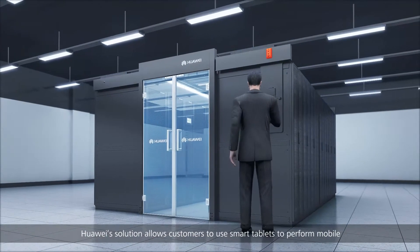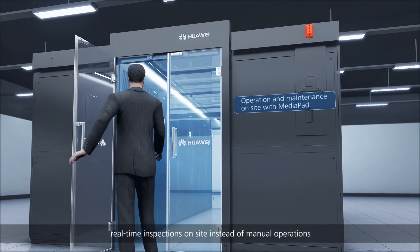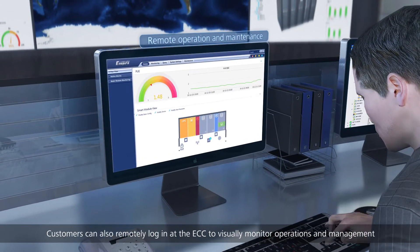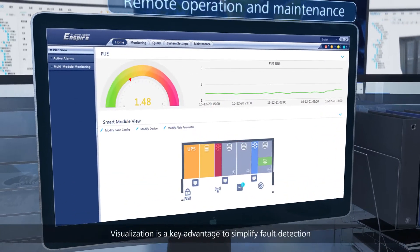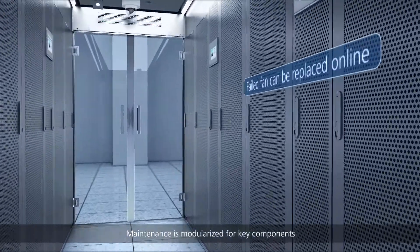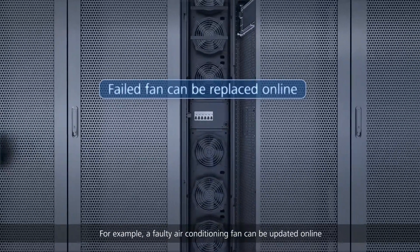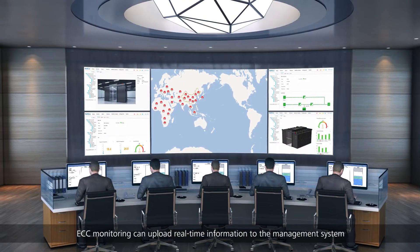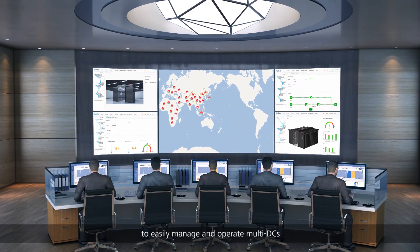Huawei's solution allows customers to use smart tablets to perform mobile real-time inspections on-site instead of manual operations. Customers can also remotely log in at the ECC to visually monitor operations and management. Visualization is a key advantage to simplify fault detection. Maintenance is modularized for key components — for example, a faulty air conditioning fan can be updated online. ECC monitoring can upload real-time information to the management system to easily manage and operate multiple data centers.